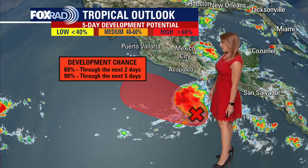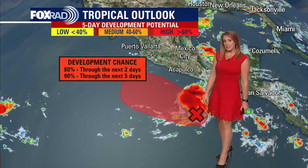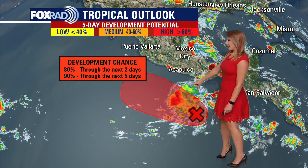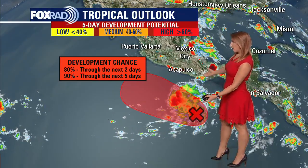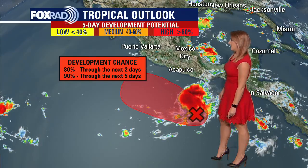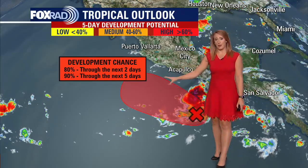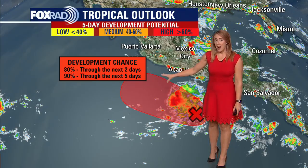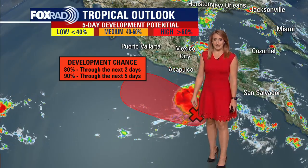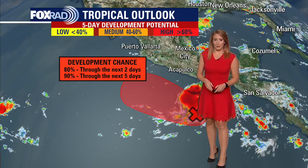We are watching another disturbance in the Pacific Basin. Things have been pretty busy in the Pacific as of late, and we continue that trend with this area — a broad low pressure system. The National Hurricane Center is giving 80% odds of development in the Pacific Basin in the next two days, with even higher odds heading out towards the next five days. The next name on the list in the Pacific Basin is Estelle, so we'll be watching that very closely.